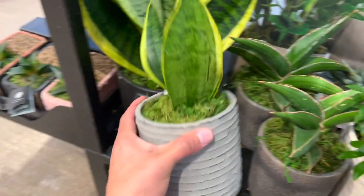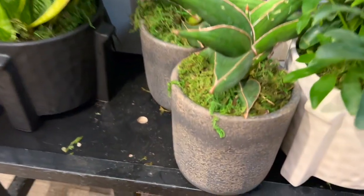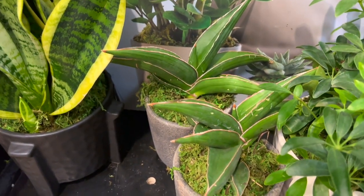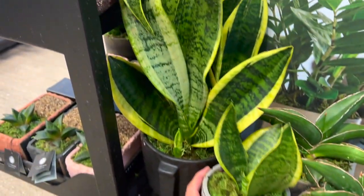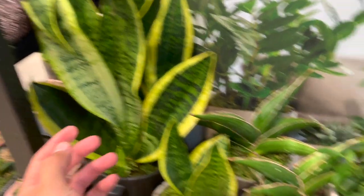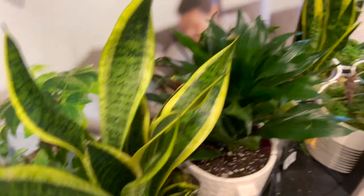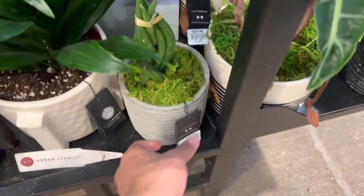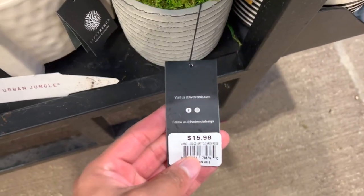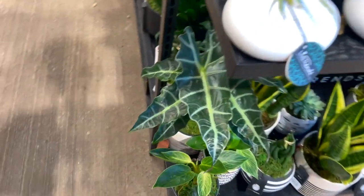Oh, look at this pot! $16 — these are $14.98. It's really pretty. We've got a schefflera, or umbrella plant, another snake plant, a beautiful dracaena, and a snake plant that's hiding. Let's bring it to the lights! $16. Beautiful calathea — well, sorry, a location. It's so pretty.